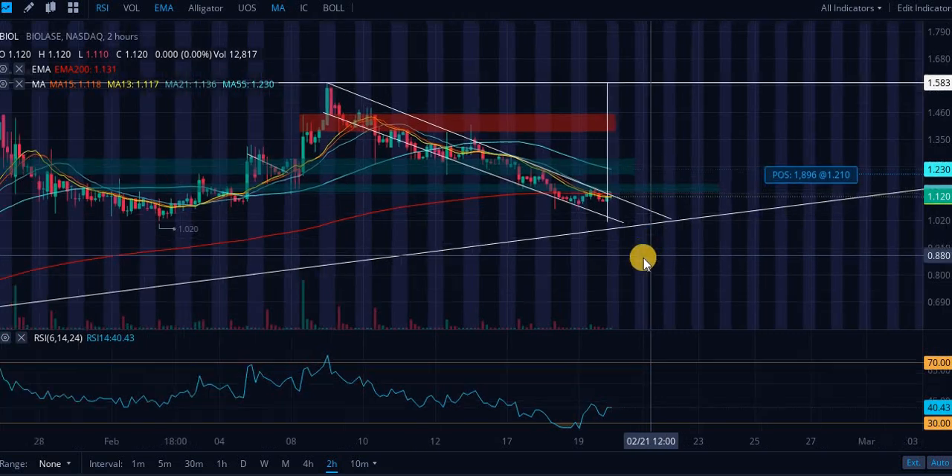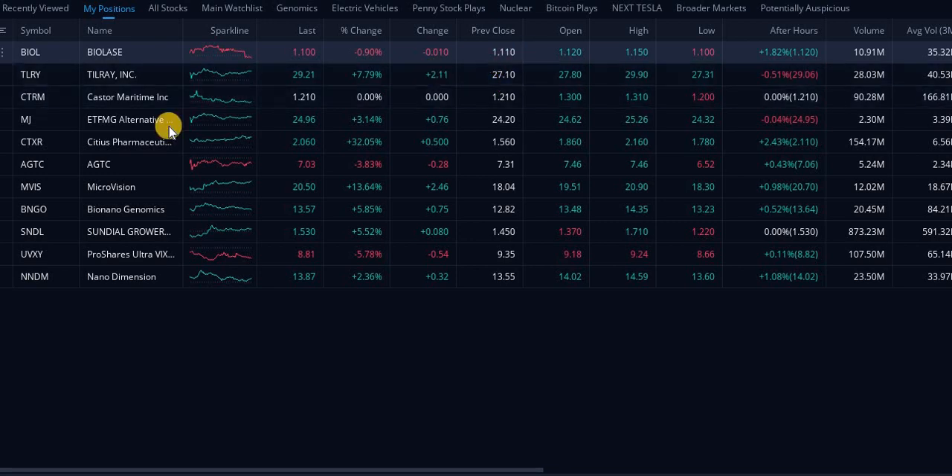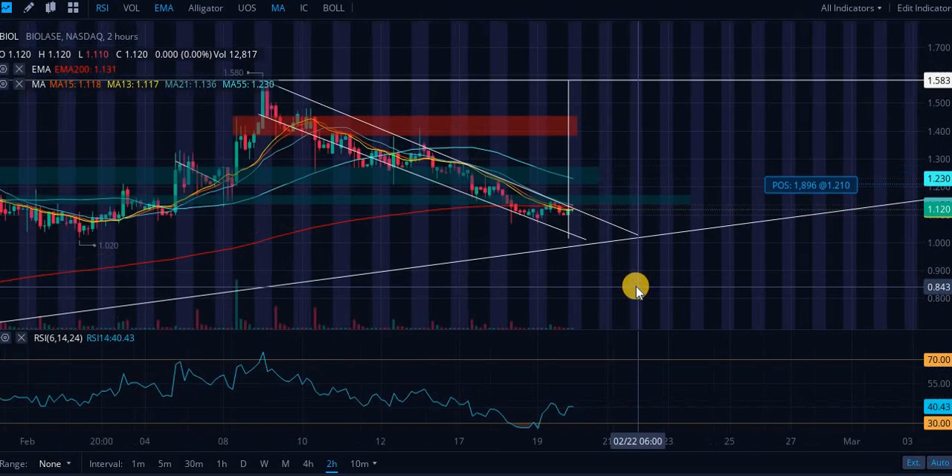We're going all the way up to all-time highs or 52-week highs, at least $1.58. We're currently almost at $1 right now because we have just been bleeding these last couple of days. We did go up after hours — overall on the day we were green yesterday. But guys, this is an amazing buying opportunity right now.